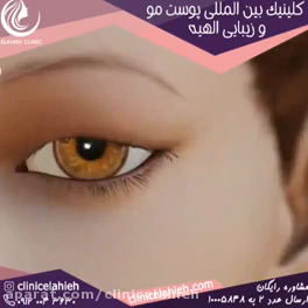Blepharoplasty is a type of eyelid surgery. It can help improve the eyelid's function and appearance by making specific changes to skin, fat, or muscle. Surgical scars are usually hidden within the eye's natural folds or creases, or inside the eyelid.